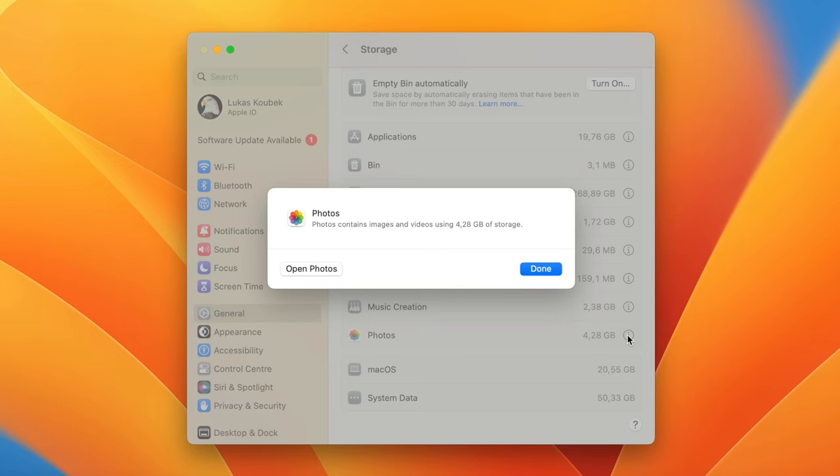At the end, I want to show you two more locations in the library — folders which usually take the most storage and there is not much we can do about them. These are Mobile Documents and Containers. Containers is a home folder for all apps downloaded from the Mac App Store, containing support files, cached files, and other temporary files necessary for these apps. So don't delete any content of these folders. Instead, you can try reinstalling the affected apps to reduce their size.